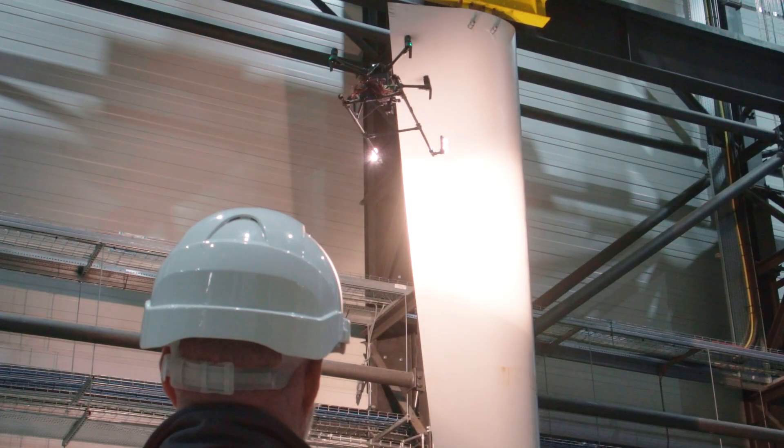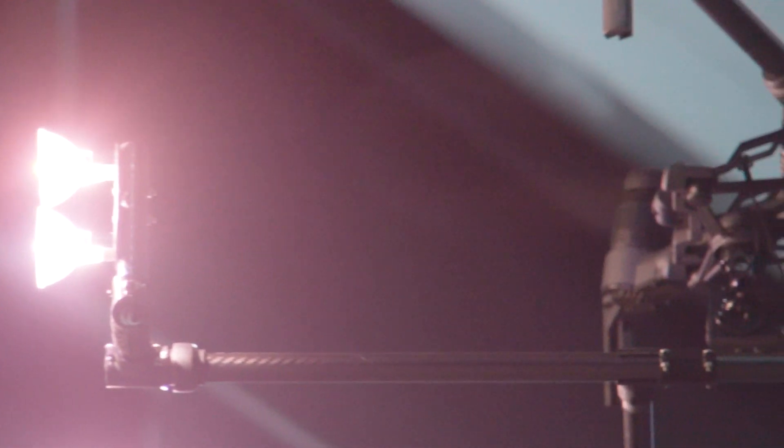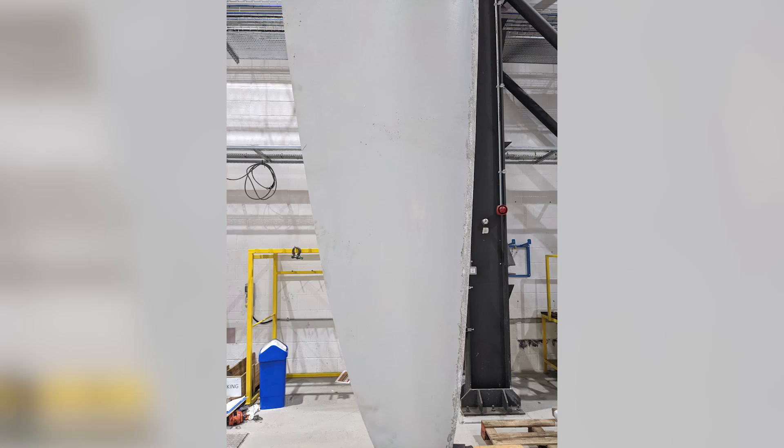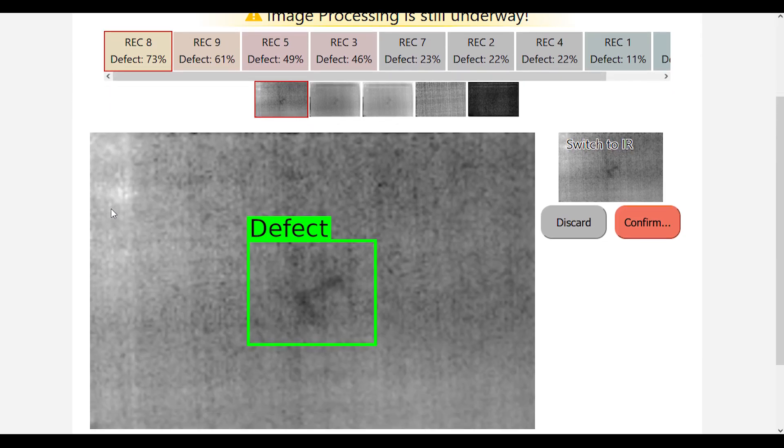Active thermography involves cyclic local heating of a structure whilst measuring the surface temperature. Variations in temperature can show subsurface defects not visible to the naked eye or typical drone-based cameras.